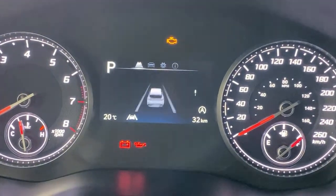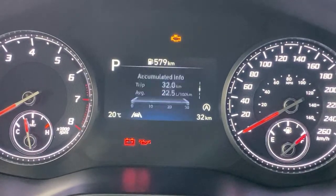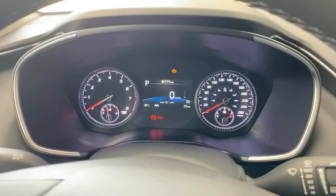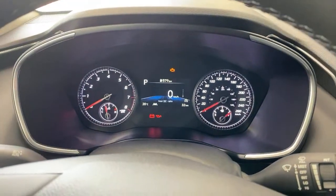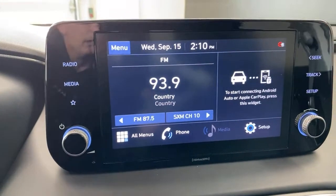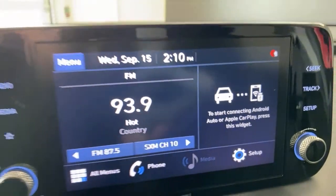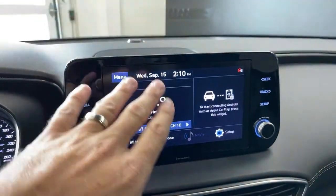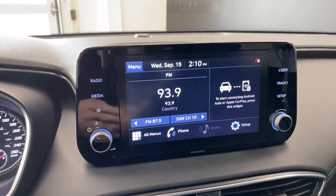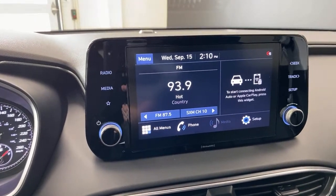Lane keep, lane follow, driver attention warning. One thing I like is just the speedometer — you have a digital speedometer as well as analog gauges on either side. On the infotainment screen: Android Auto, Apple CarPlay, HD radio — a really nice stereo system. Because you have this 8-inch screen, the Android Auto and Apple CarPlay is wireless, which means your phone connects wirelessly — very nice to have. That means you have navigation through Google Maps, Apple Maps, or other competing systems.